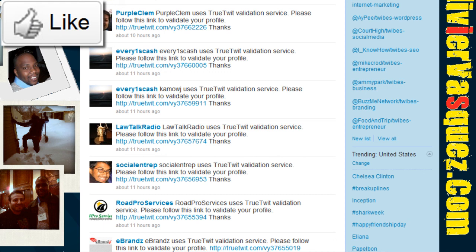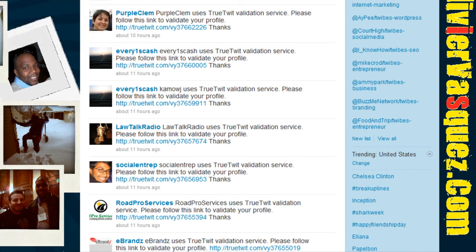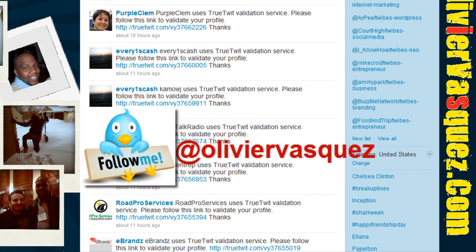If you like this tip, please click on the like button and please subscribe to my video page so that you can get a lot more tips like this. Thanks a lot — it's Olivier, follow me on Twitter at Olivier Vasquez.